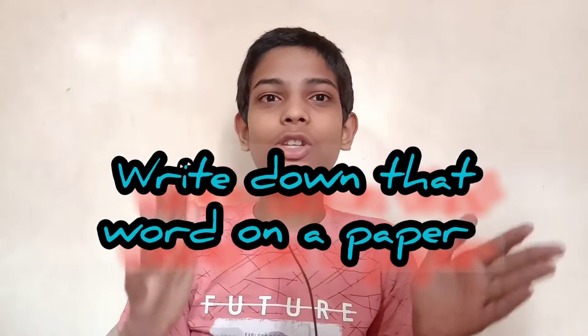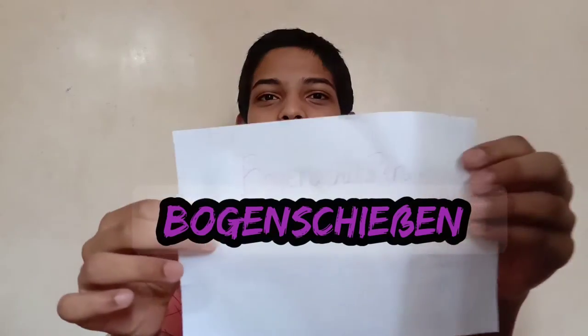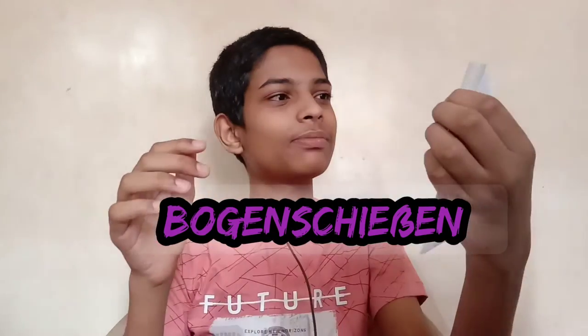Step one is: write down that word — the word you're finding hard. Please write it down on a paper. I have written this word down on a paper, if you can see it — yep, I have written it down here. So I hope you have written down the word. Now we'll go to step two.